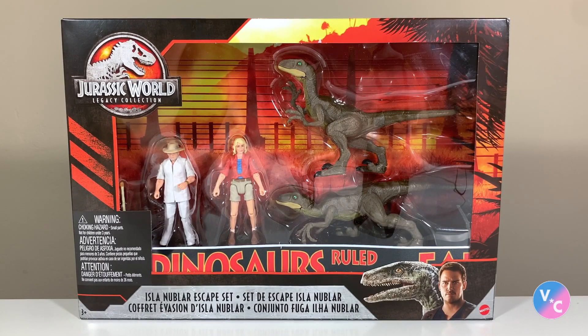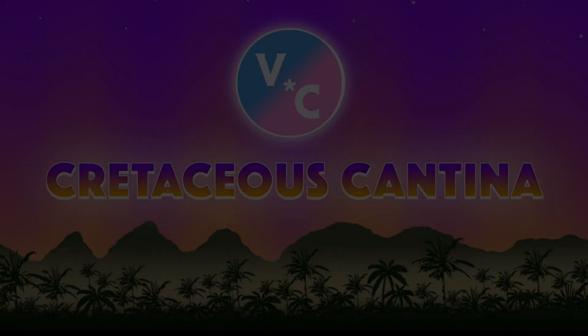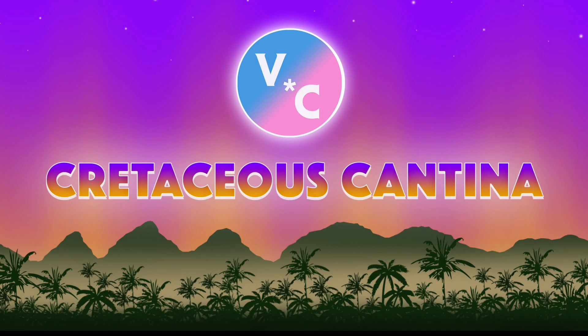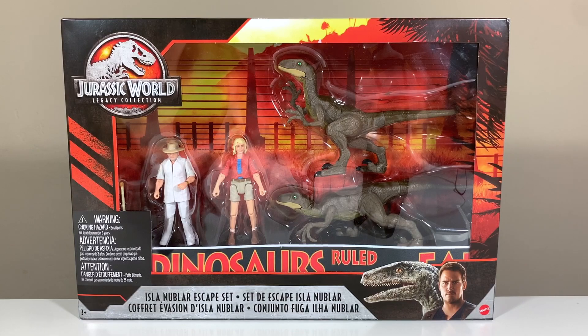Hello and welcome to Cretaceous Cantina, where today we're having a look at the Mattel Jurassic World Legacy Collection Isla Nublar Escape Set, available exclusively at Target in the U.S. I'm very excited about this set. I love everything having to do with the Legacy Collection generally speaking, because it does harken back to that original Jurassic Park film — the best Jurassic Park film, my favorite — and as such I've got to buy anything that comes out from this line in the Legacy Collection.